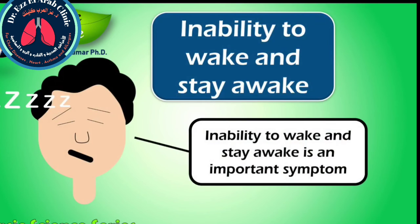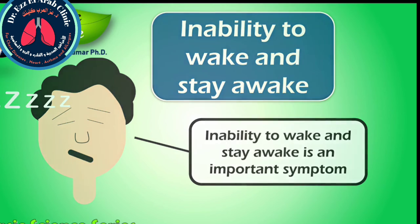Inability to wake and stay awake is an important symptom of the disease. However, the mechanism is unknown, but this could be an important symptom along with the other symptoms of COVID-19 disease.